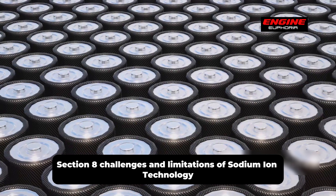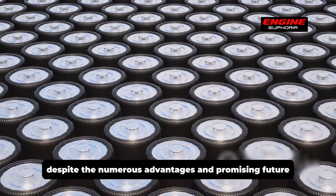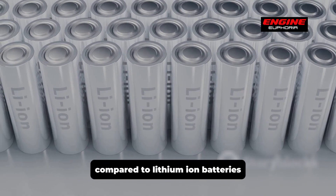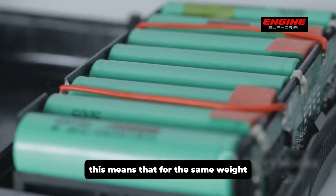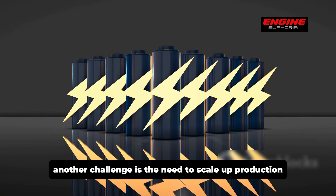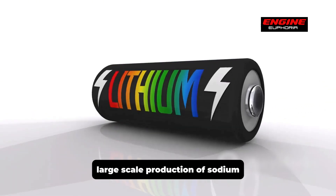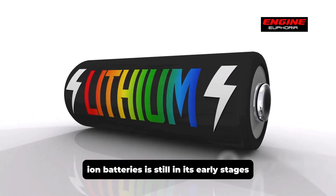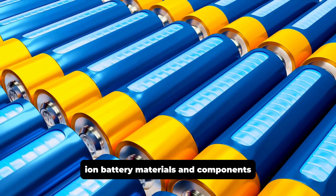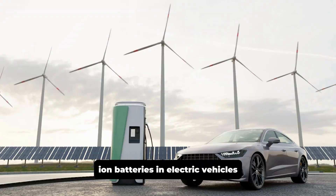Despite their numerous advantages, sodium-ion batteries still face some challenges. One of the main challenges is lower energy density compared to lithium-ion batteries — for the same weight, sodium-ion batteries currently store less energy. Large-scale production is still in its early stages, and there is also a need to develop a robust supply chain for sodium-ion battery materials and components. Overcoming these challenges is crucial for widespread adoption in electric vehicles.